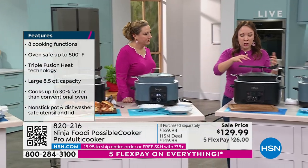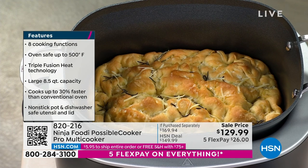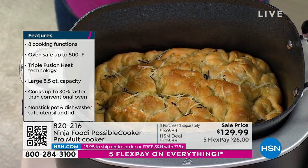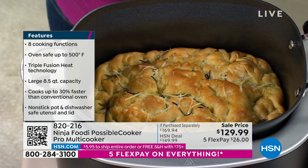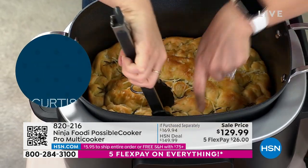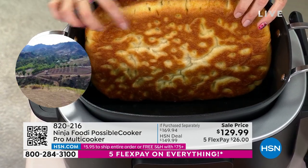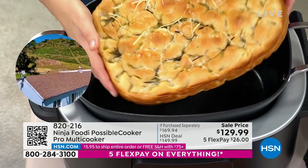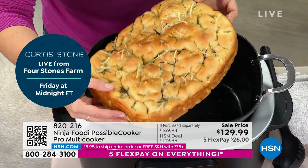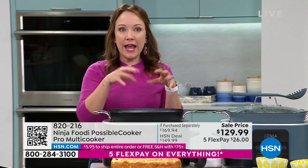I want to show you that it's a bread maker too. It's got 14 different functions: sear, sauté, slow cook, sous vide, bake and proof. You can also proof in this, which is important — you're looking for a hotspot in your kitchen with a little bit of humidity, and sometimes we don't have that in the wintertime. Look at how this focaccia came out — that beautiful golden brown. Look at how perfectly it crisps and how nonstick it is. So fresh homemade bread in your Possible Cooker — can your slow cooker at home do that? No.